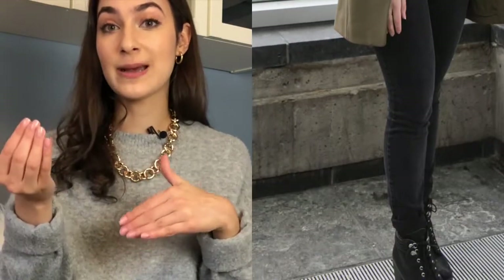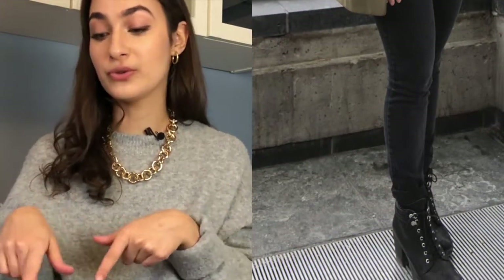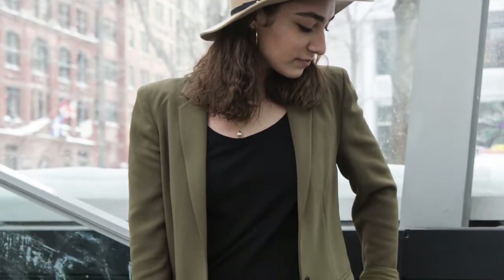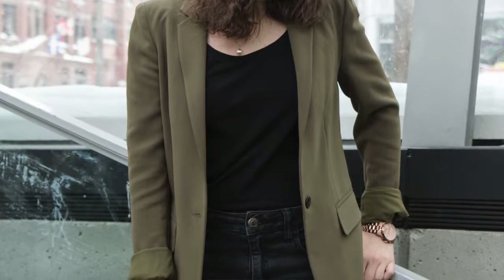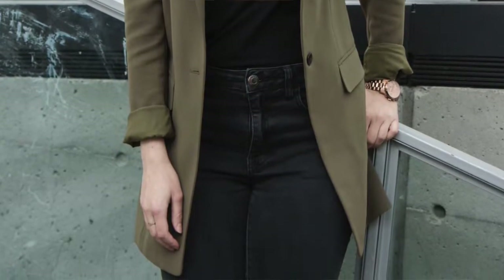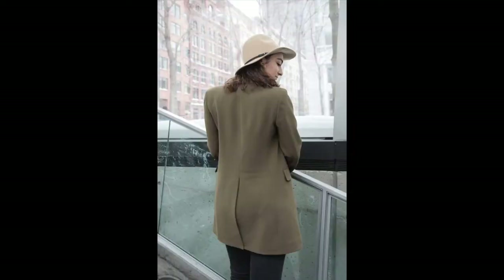If you want to dress it up one step further for casual Friday, add a cute boot heel or a nice pair of statement earrings to finish off that really professional look. A long blazer is so elegant and very flattering on the figure because it hits the curves at the right spots — it cinches in at the waist to give the illusion of a smaller waist and falls onto the hips giving you that nice hourglass shape. If you have a more athletic body, throw on that long blazer to give yourself that seamless hourglass look.